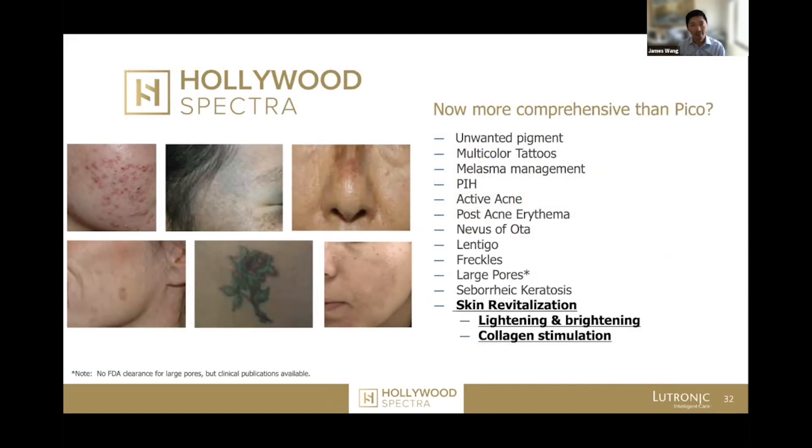One of the capabilities I had in my old Pico device was a fractional microbeam that was not yet available on the Hollywood Spectra — and now it has arrived.